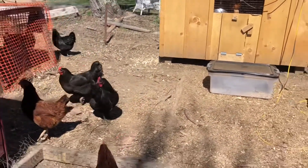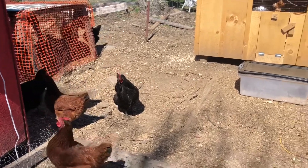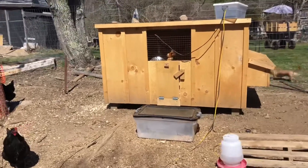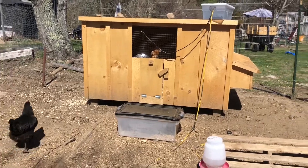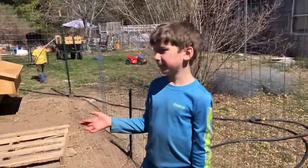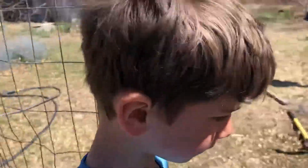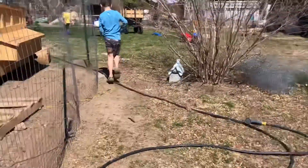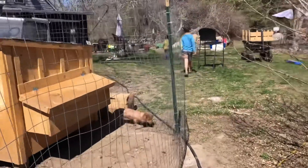We have 26 chickens I believe — 26 or 28? We've got some little ones in there. We need to bring them out to enjoy some of the grass and the sun. We have 16 of the big ones and then 12 of the little ones. So what's 16 plus 12? I don't want to do the math. 28. That's the joy of homeschooling — he doesn't have to do the math, I guess.